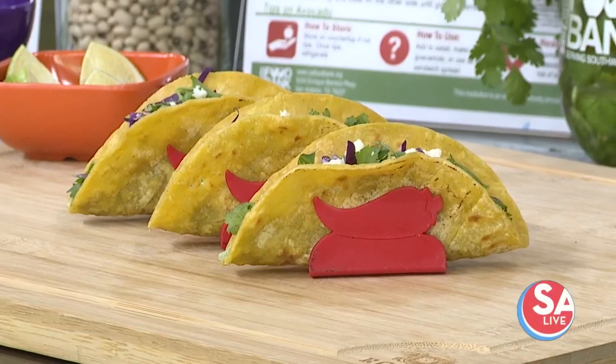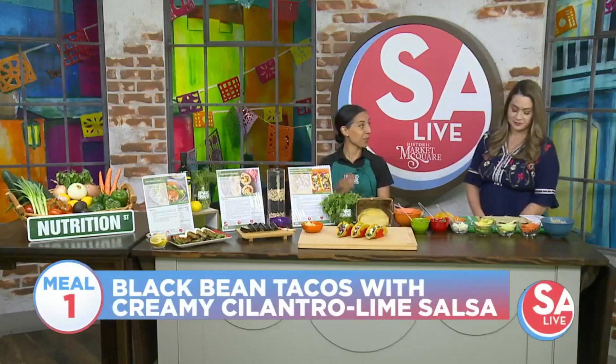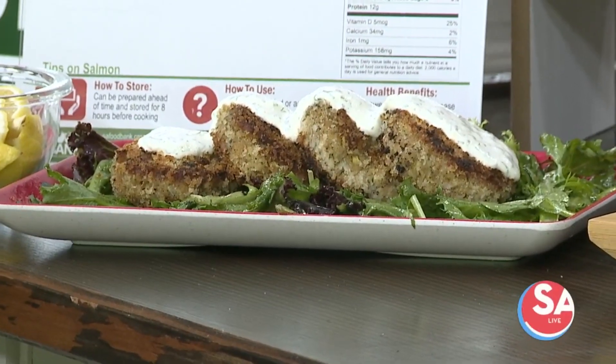We are then traveling to Japan, so we have our vegetarian sushi right over here. And then lastly, we have our very easy salmon cakes, which are very similar to a crab cake. And we have made a lemon dill sauce, and it's served on a bed of salad.